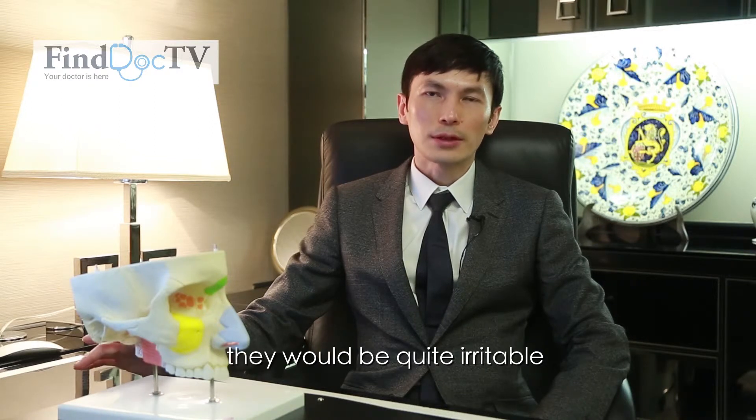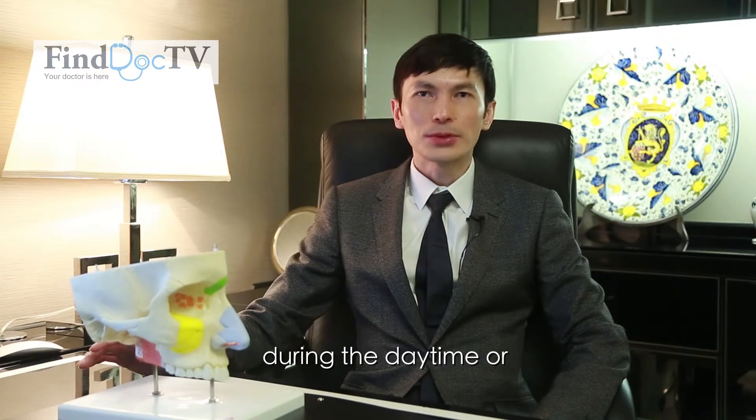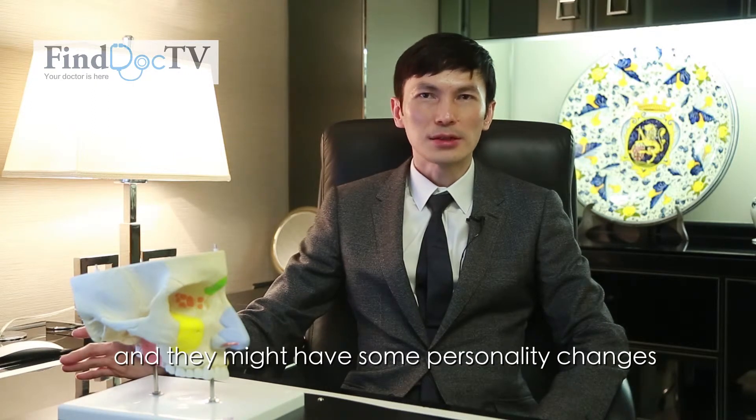Other less common symptoms include being quite irritable during the daytime, or they can't concentrate well in their work, and they might have some personality changes.